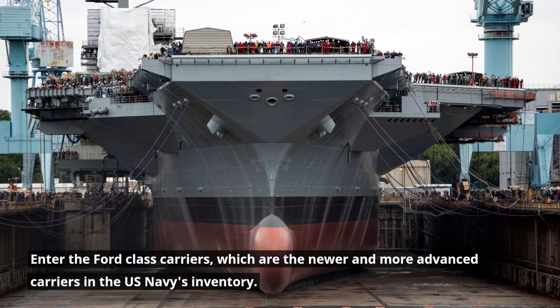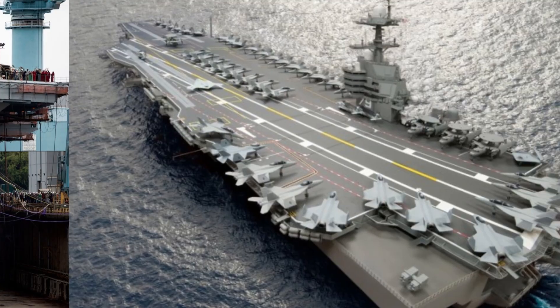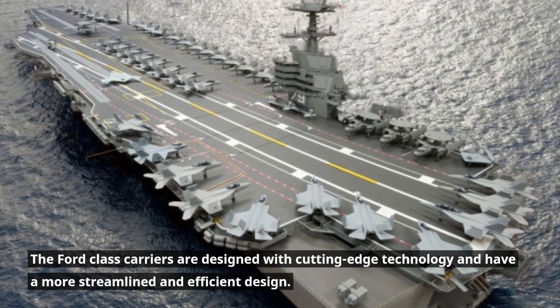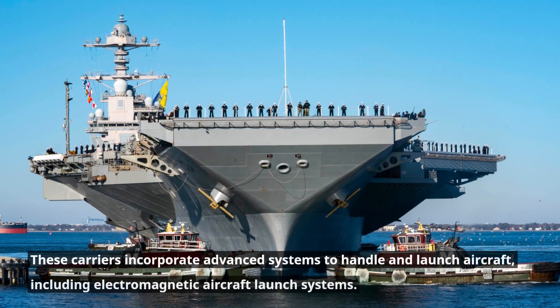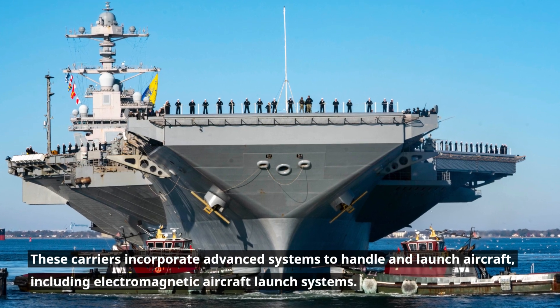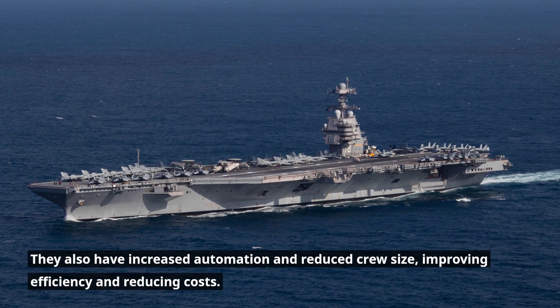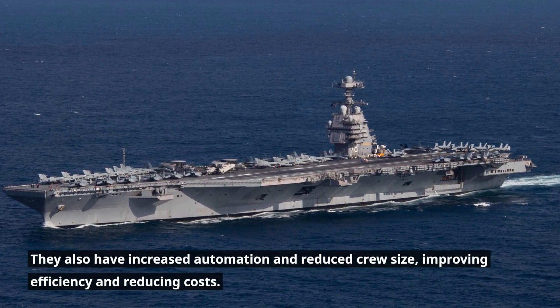Enter the Ford-class carriers, which are the newer and more advanced carriers in the U.S. Navy's inventory. The Ford-class carriers are designed with cutting-edge technology and have a more streamlined and efficient design. These carriers incorporate advanced systems to handle and launch aircraft, including electromagnetic aircraft launch systems. They also have increased automation and reduced crew size, improving efficiency and reducing costs.